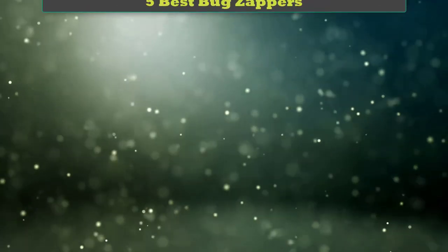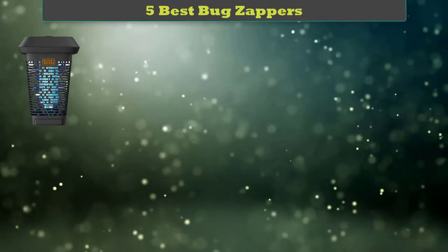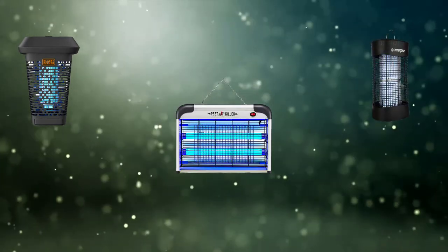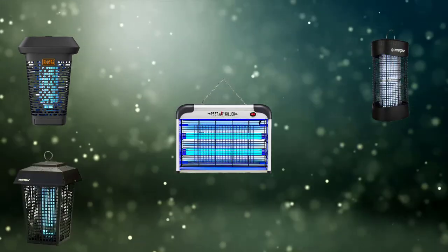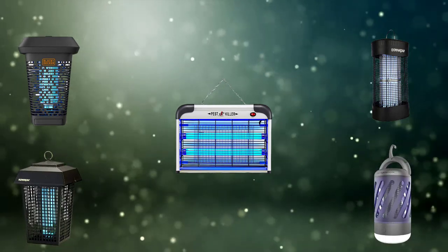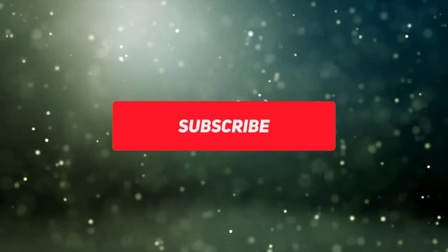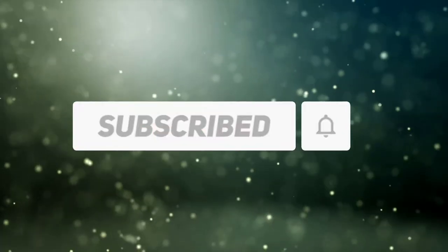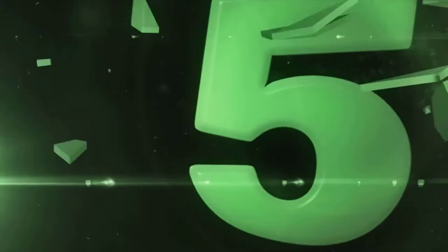Hi friends, welcome to my best bug zappers review. Are you looking for the best bug zappers? We analyzed consumer reviews to find the top-rated best bug zappers. We are going to review the top 5 best bug zappers on the market. Subscribe to our channel and get more info and real-time deals on your favorite products.